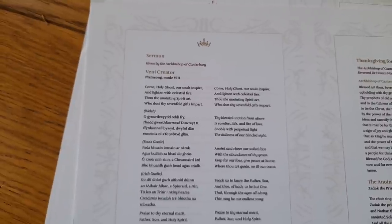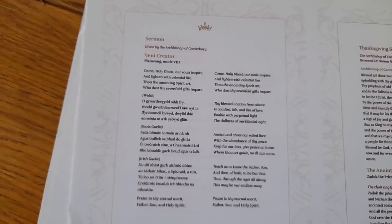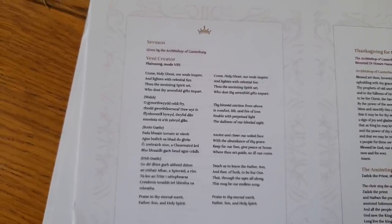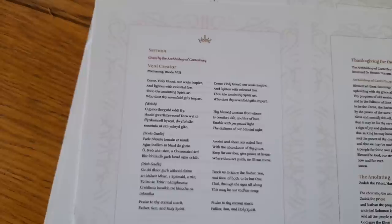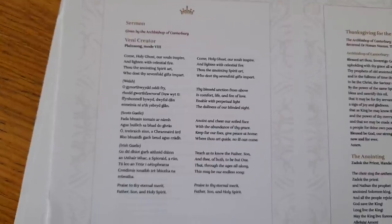We then have the Veni Creator Spiritus, which follows the oaths and prayers that illuminate the unique demands of the monarchy, recognising that such a calling can only be fulfilled with the sustaining strength and grace of God. This ancient text became part of the coronation service in the 14th century. Today it is sung in a variety of languages associated with the United Kingdom — the traditional languages of the four nations — in a new arrangement of the plainsong tune. The use of these languages is a beautiful way to acknowledge the rich heritage of the country and the importance of maintaining and preserving them.